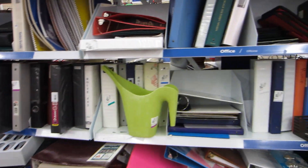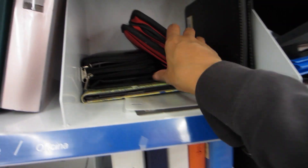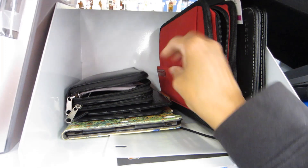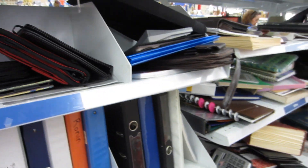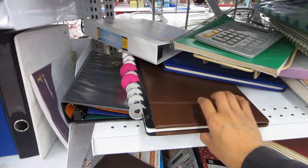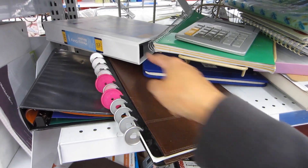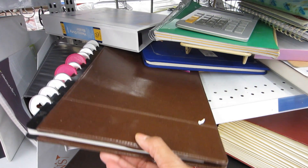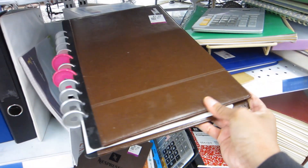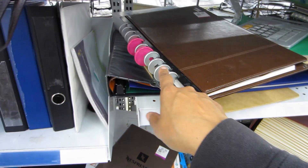We've made it to the planners and notebooks section — school supplies. If you see arc discs or happy planner discs and you can find them in good condition, I usually sell a lot of those. I've never seen one like this before though.